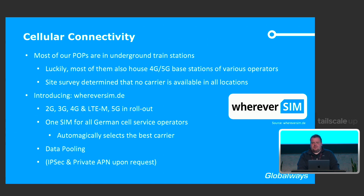Next we had to worry about cellular connectivity. Most of our POPs are in underground train stations, which luckily house 4G and 5G base stations in Stuttgart. Sadly, our site survey determined we couldn't rely solely on T-Mobile or Deutsche Telekom, so we needed more than one carrier. We found WhereverSIM — they even operate in the US — offering 2G up to 5G SIM cards with one SIM for all service operators. It automatically selects the best carrier available, and you can tweak the settings. Pop in the SIM, select the APN, and have cellular connectivity in all POPs.